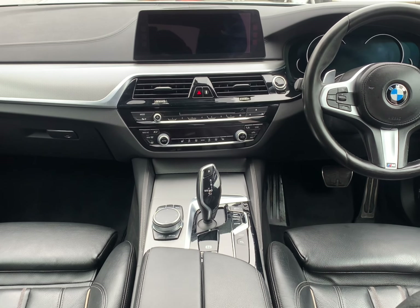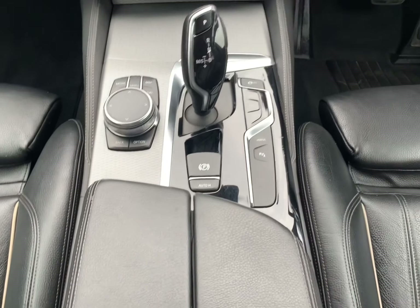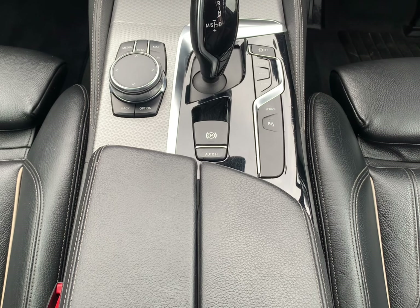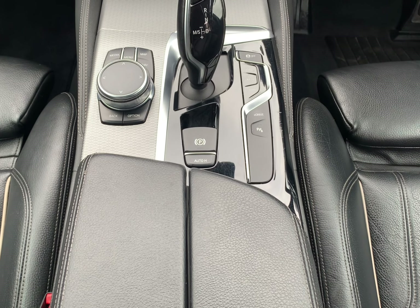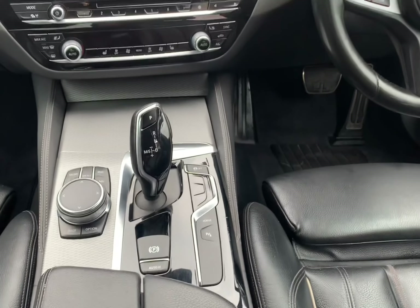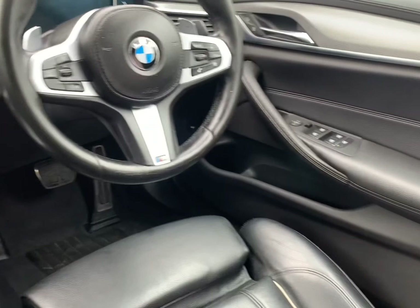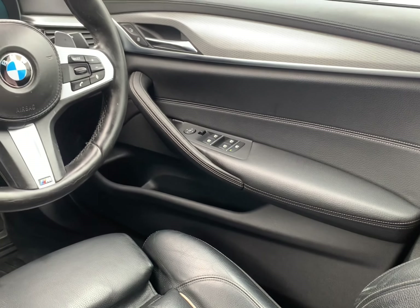Parking sensors are standard for front and rear. You can see the iDrive with the touchpad and three different driving mode functions. Auto hold is also available, as is cruise control with a speed limiter, electric windows all round, and electric heated wind mirrors.